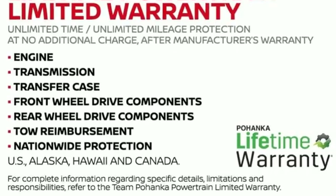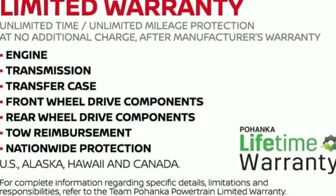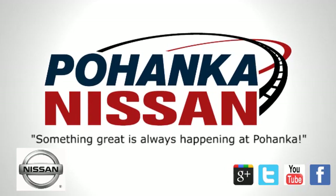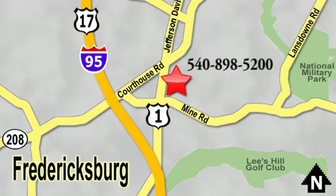Innovation. Excitement. Nissan. Hurry in today for a test drive. Welcome to Pohanka Nissan in Fredericksburg. Something great is always happening at Pohanka, located on Route 1 in Fredericksburg, Virginia.